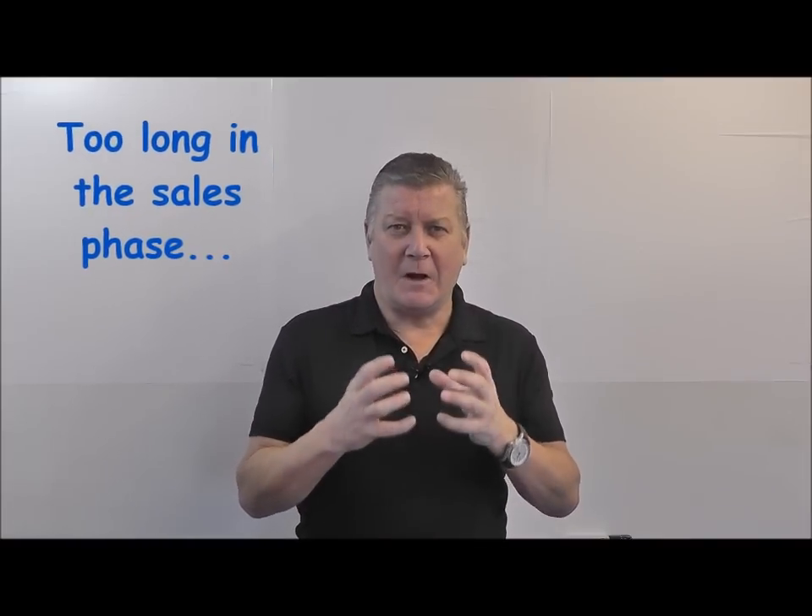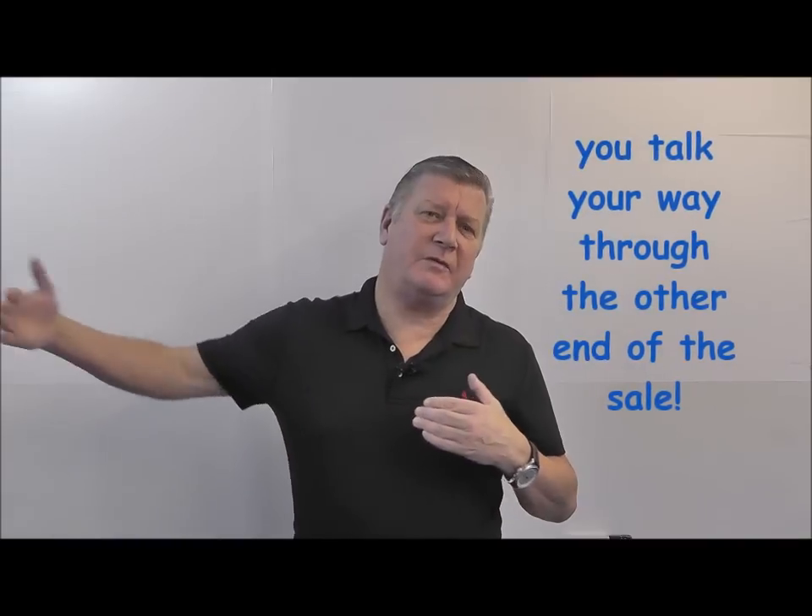There are pros and cons to being in each of these phases, and it's important for you to know where your sales team sits. In the sales phase, if we spend too long there and don't ask for commitment early enough, we talk our way through the other end of the sale and end up over-selling. The customer is ready to decide, but we keep talking until they get bored and say 'I'll go away and think about it.'